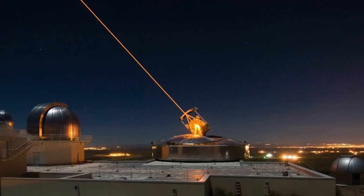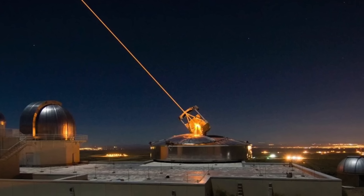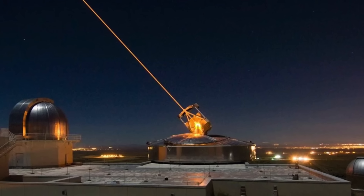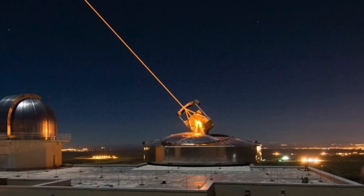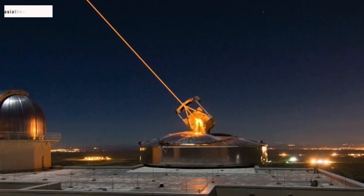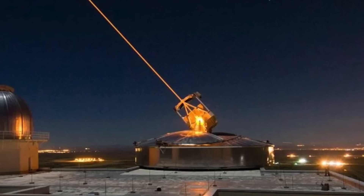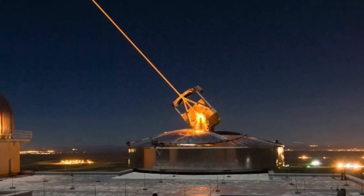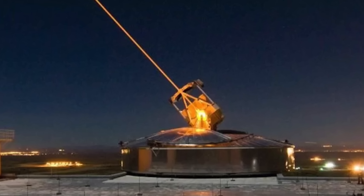Laser weapon systems have a major limitation in low visibility conditions like cloud, fog, dust, haze storms, smoke screens, and rain, since laser beams comprise light waves. These are restricted to line-of-sight engagements, and atmospheric disturbances also scatter the beam. However, Israeli experts seem to have overcome many of these challenges. In April 2022, the Israeli Ministry of Defense and Rafael announced that in a series of experiments, the system successfully shot down drones, rockets, mortar bombs, and anti-tank missiles.